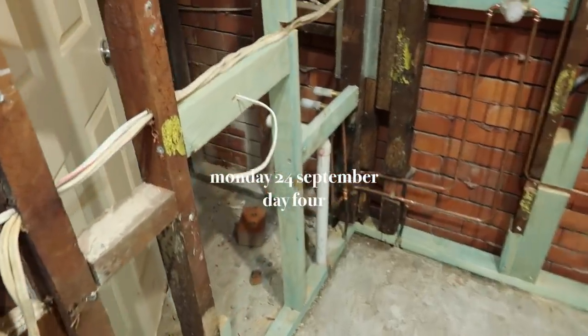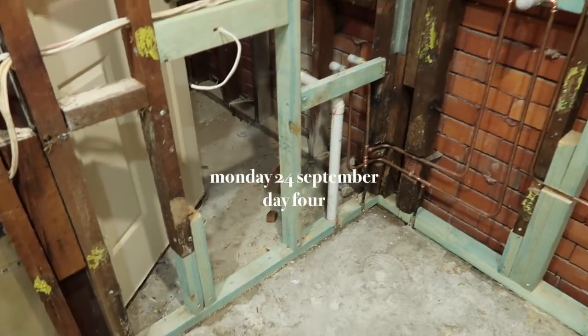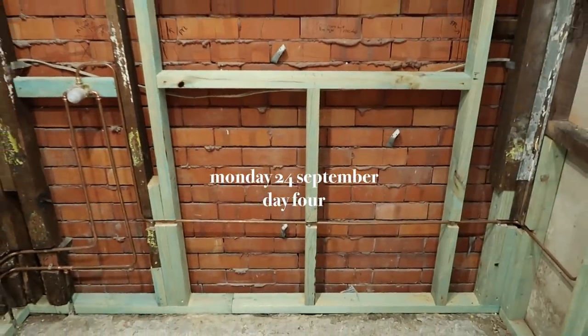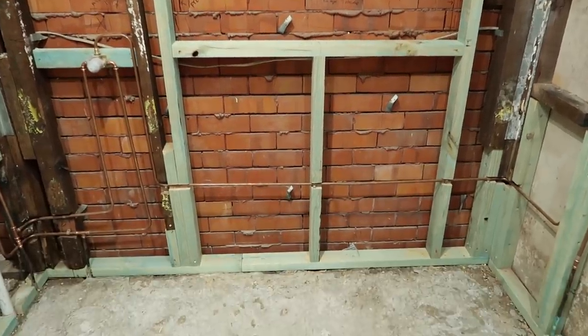Day four, and you can see they've now put in the new studs and new woodwork, replacing all of the rotten wood — it looks really, really good. I imagine they're probably going to put the villa board in next and then start waterproofing.